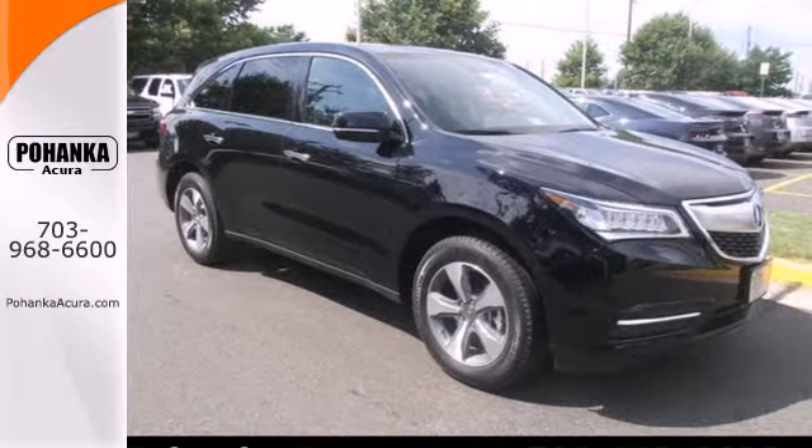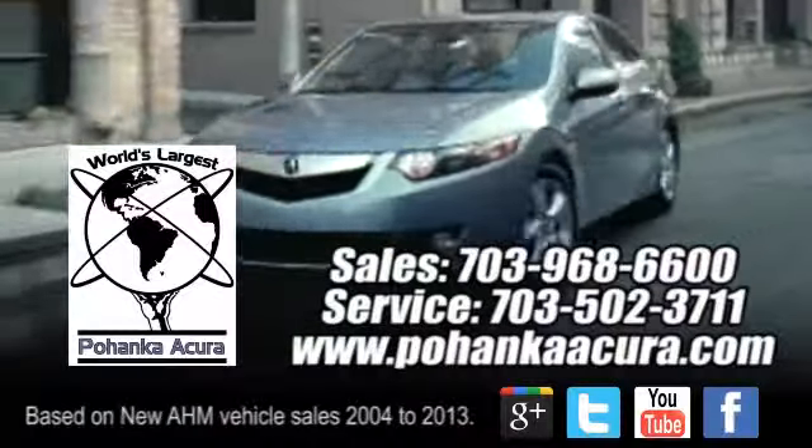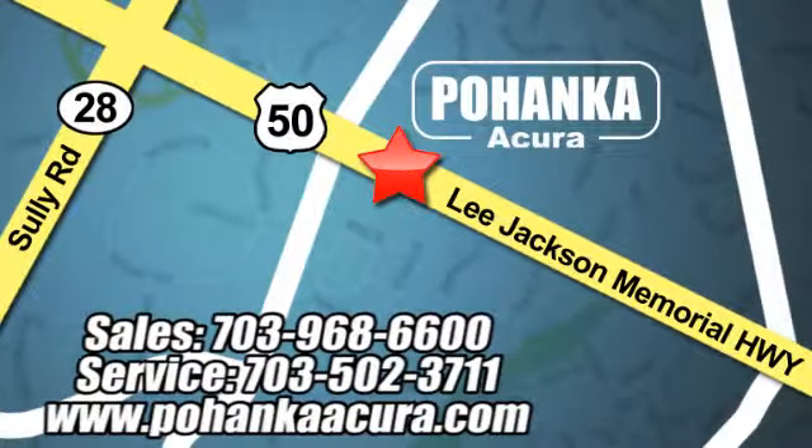Come take a closer look today. Pohanka Acura is a great place to buy a car. We're conveniently located at 3911 Lee Jackson Memorial Highway, Route 50 in Chantilly.